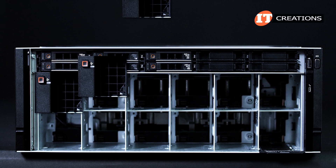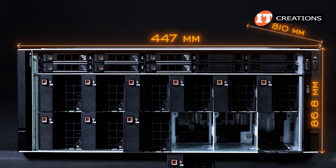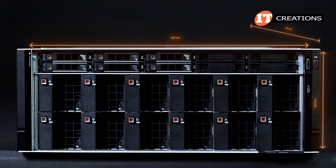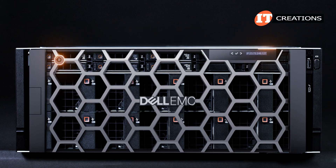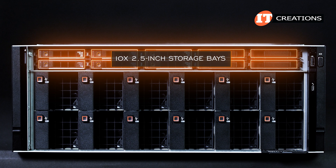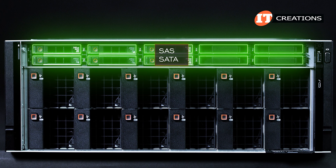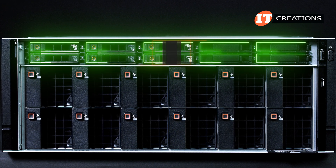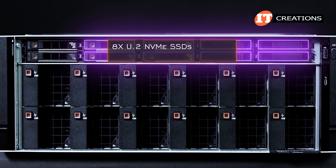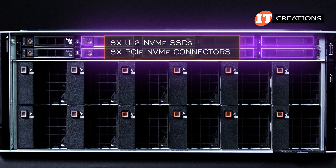For such a high-performance platform, the system still has a standard rack depth paired with air cooling to easily integrate with your existing infrastructure. The front bezel has a lock and optional LCD panel. Once removed, there are 10 2.5-inch storage bays supporting a universal backplane. The system can be configured with SAS and SATA drive types.